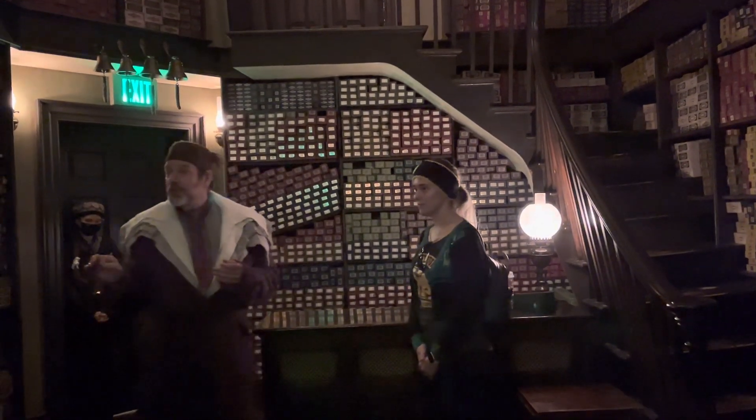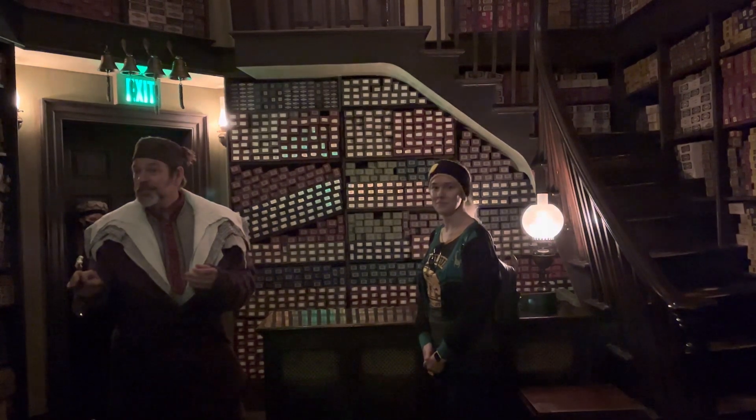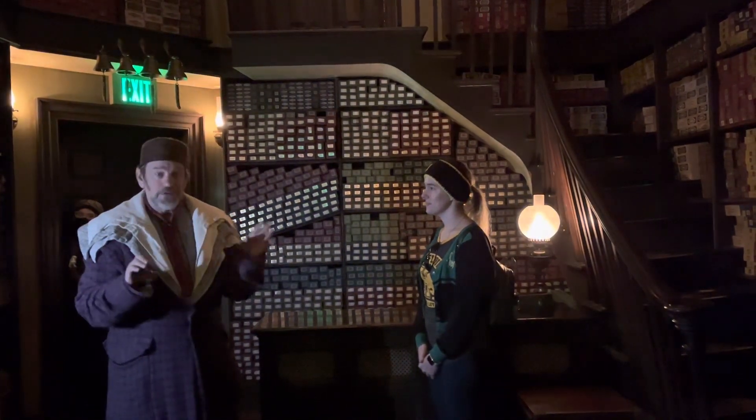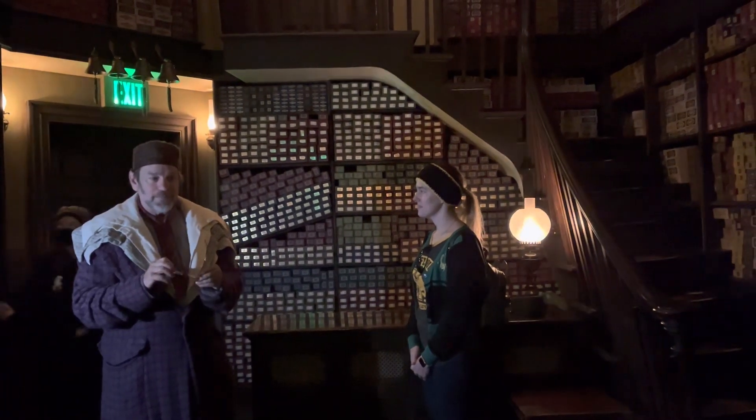and the heartstrings of dragons. No two Ollivander wands are the same, just as no two unicorns, dragons, or phoenixes are quite the same.